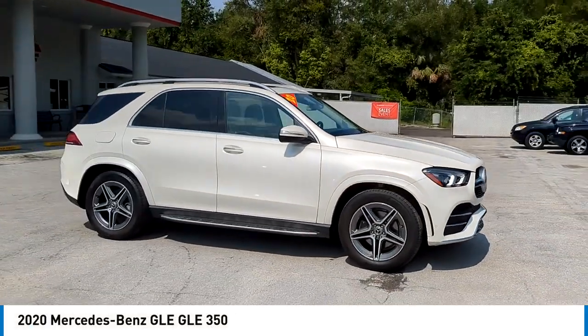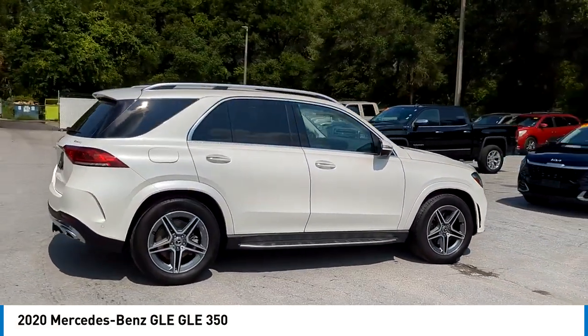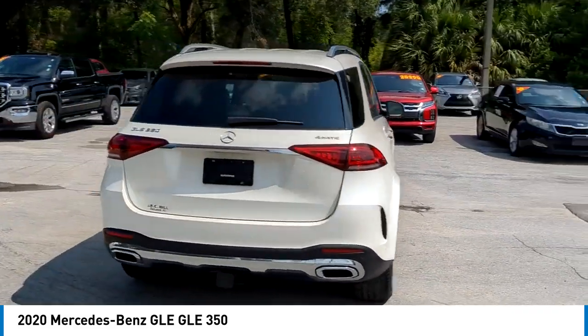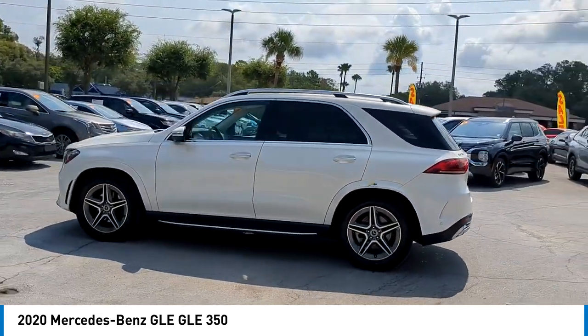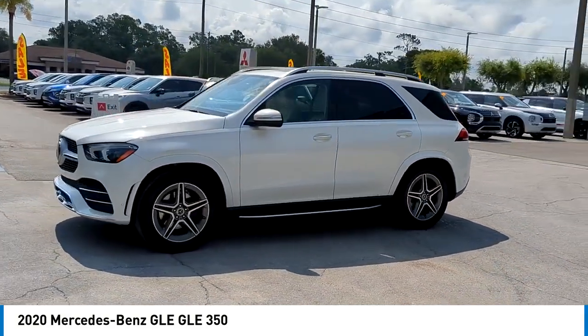We are pleased to show you the 2020 Mercedes-Benz GLE. The GLE comes with a full Mercedes luxury experience. It combines the sports sedan performance with SUV stability. It comes with beautiful serene looking interiors and a command system that is close by to access every setting under the sun.